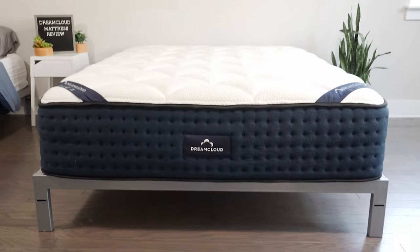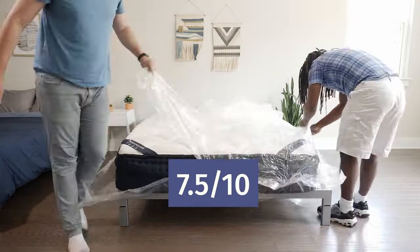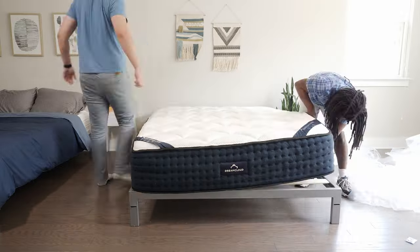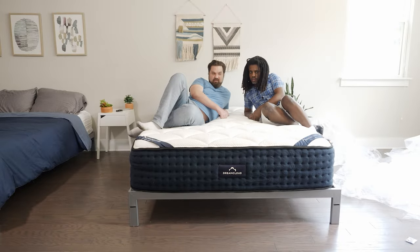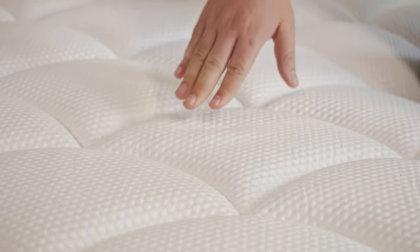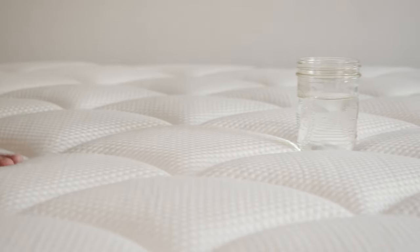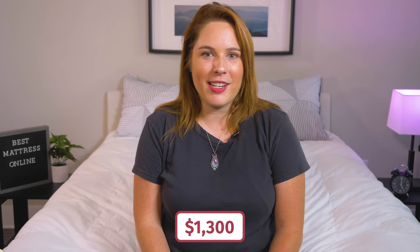If you sleep on your back, you're going to need a mattress that offers a bit more lumbar support, and the DreamCloud mattress definitely fits the bill. This bed comes in at seven and a half out of ten on our firmness scale, which is a whole point firmer than the industry standard. It is super durable because it's got thick coils at the bottom, and it does have a nice comfort layer on top, so you get a bit of that comfort you need in the sleeping position as well. This mattress is backed by a 120-night sleep trial period, a lifetime warranty, and it costs about $1,300 at regular price.